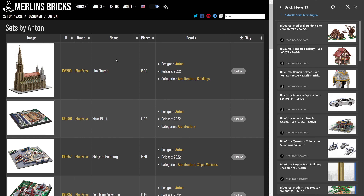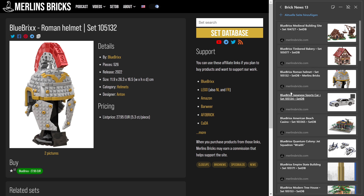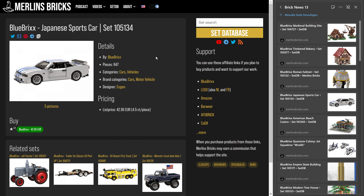For Blue Bricks Pro sets, the turnaround can go a lot faster. Then we have the Japanese sports car, set 105134, 947 pieces. Blue Bricks is asking for 43 euros — that includes tax in Europe — at 4.5 cents a piece. I think that's a Nissan GT something. I'm not really into cars, and Blue Bricks for the Special series usually doesn't do licensing deals with automotive manufacturers, which is why they use generic names like this.